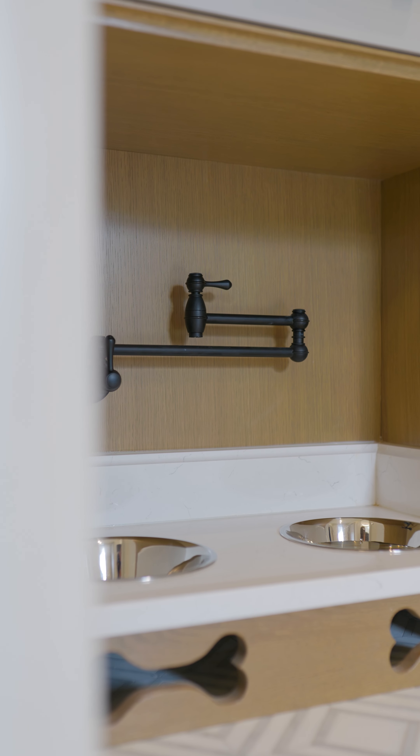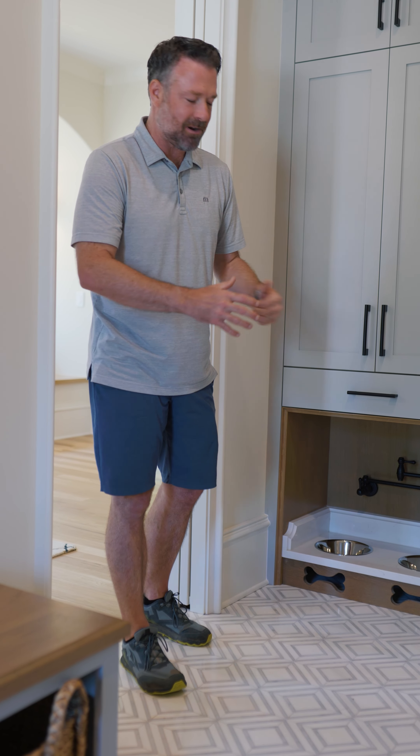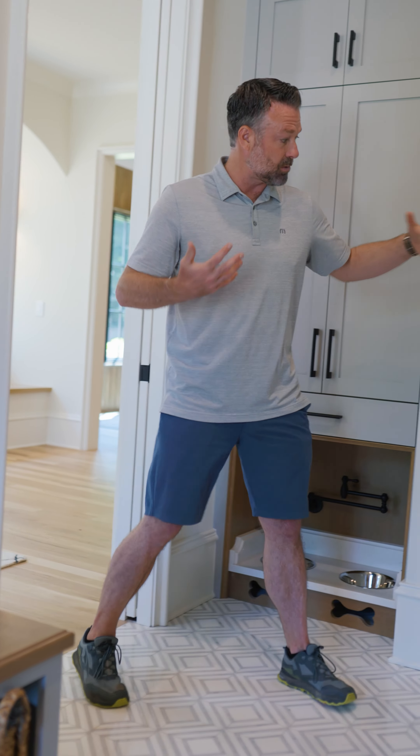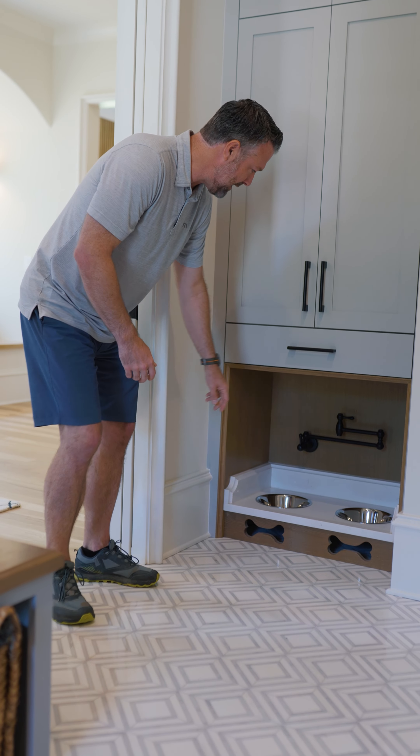We dress it up really nice. It's got the white oak with the quartz and the little dog bone cutouts. All those little details, but just functionally it's a good space. We're in the mudroom — you've got a closet here, so you put your dog bin in there with all the food, come out, and feed them.